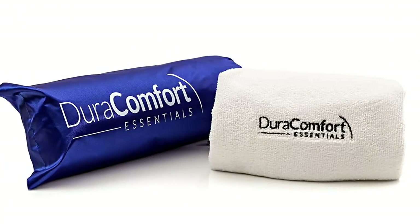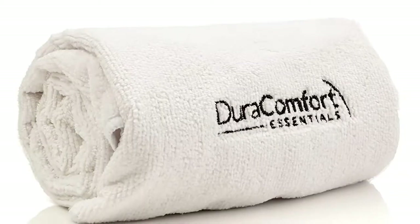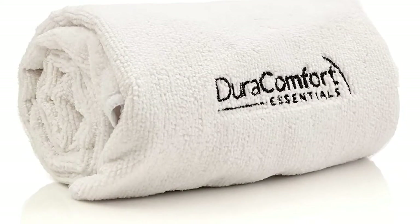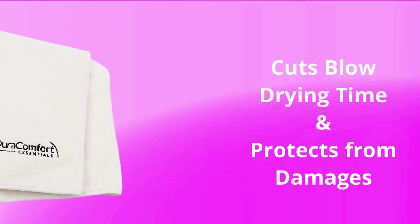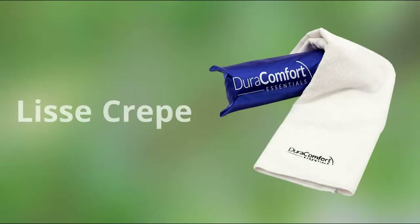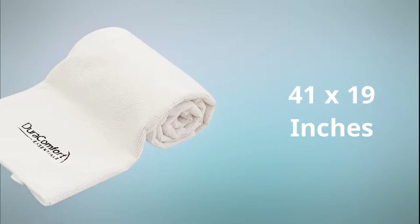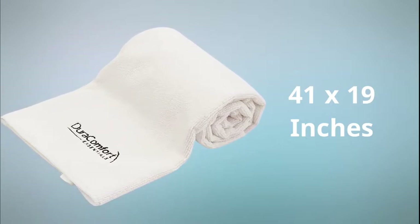The Dura Comfort Hair Towel is mostly used and is ideal for people with frizzy hair, but can be used to dry other hair types as well. It will cut your blow drying time in half and will protect your hair from damages. This towel is made from lease crepe microfiber fabric which is very absorbent. It has an ideal 41 by 19 inches dimensions and is perfect for all head sizes.